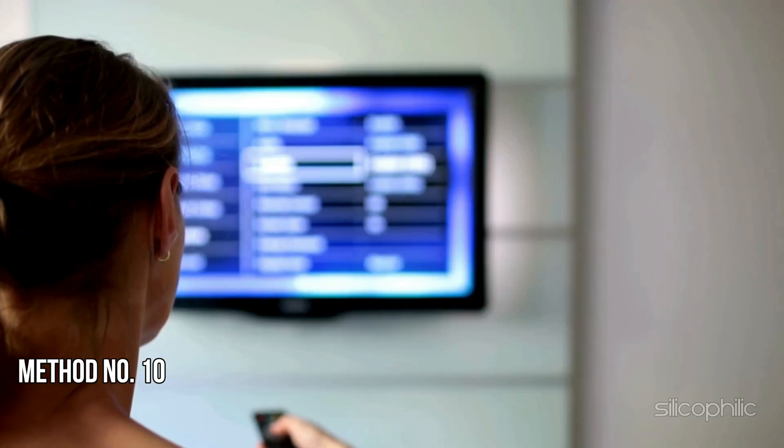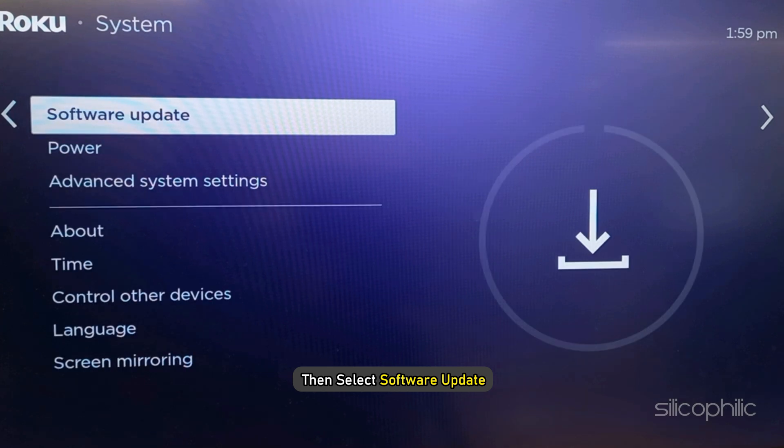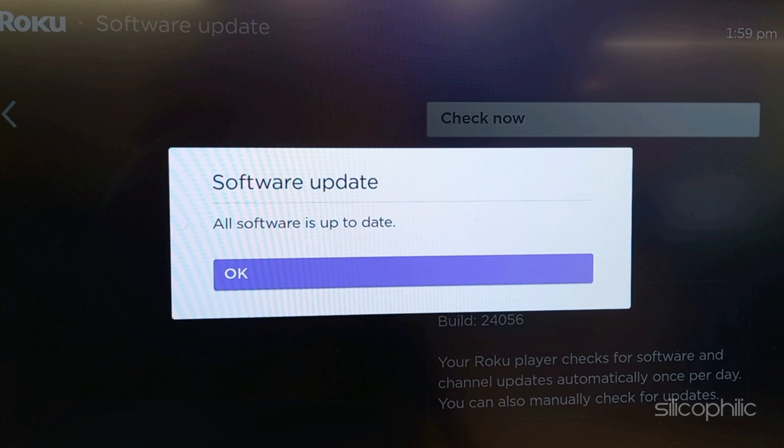Method 10: Check for Software Updates. Go to Settings, then select System, then select Software Update. Check if there are any new updates available. If there are, follow the on-screen instructions to update the software.